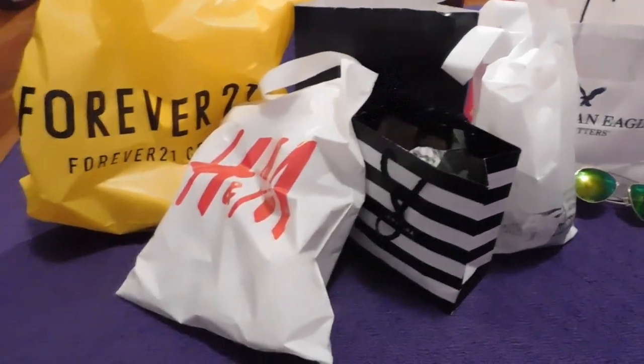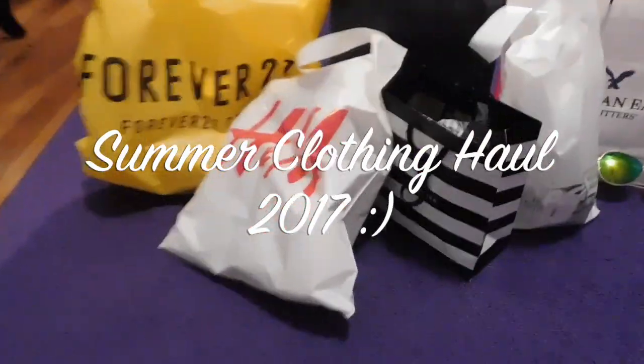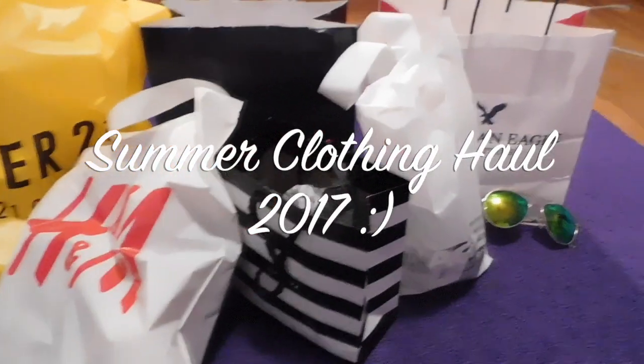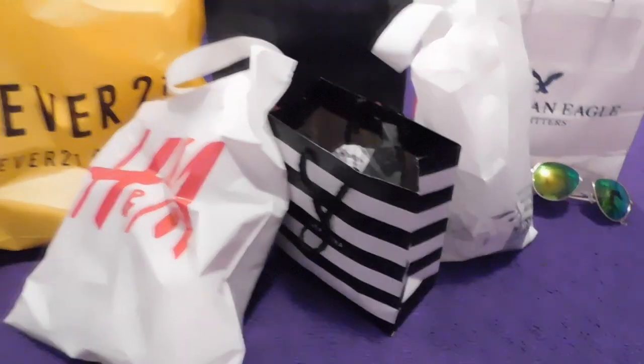Hey guys, it's me Pink Lover and today I'm gonna do a little haul on some of the things that I got at the mall this weekend for summer 2017. I got a lot of cute stuff and I just want to show you guys basically what I'm into and what I like and what I don't like at this time.